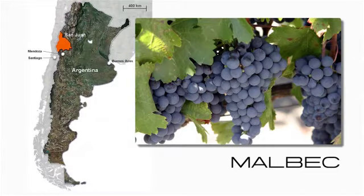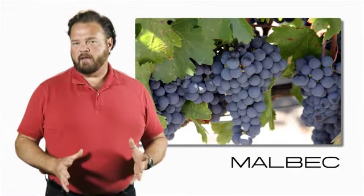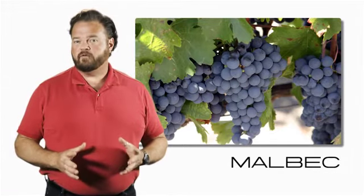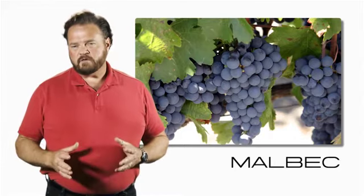Where it really thrives, however, is Argentina. The hot, dry climate ensures that they can ripen the fruit perfectly. It's got a lovely juicy fruitiness to it, it's got hints of damson plum, and a finish that flirts with notes of tobacco.